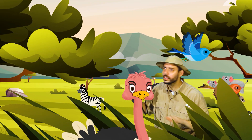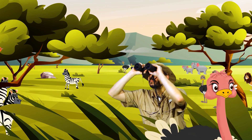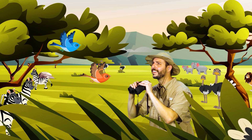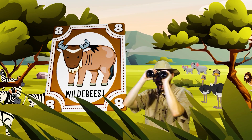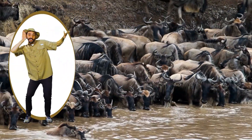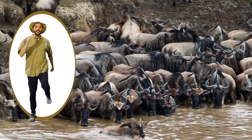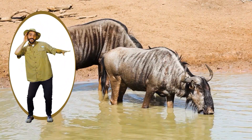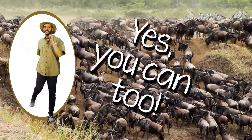Here in the savannah there are animals, so many kinds to see. Here in the savannah there are wildebeest. Let's watch them, you and me. Listen for rain, listen for rain, listen for rain, listen for rain. Yes, you can too.